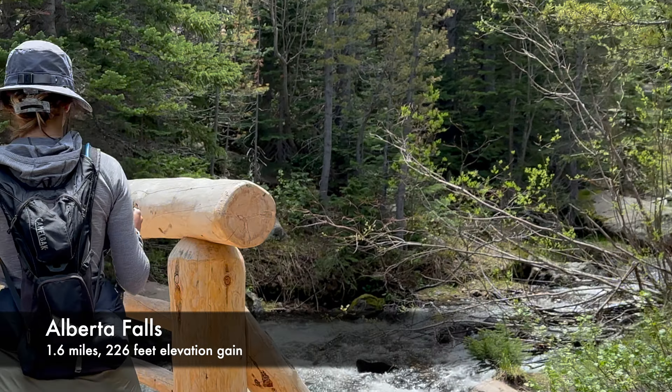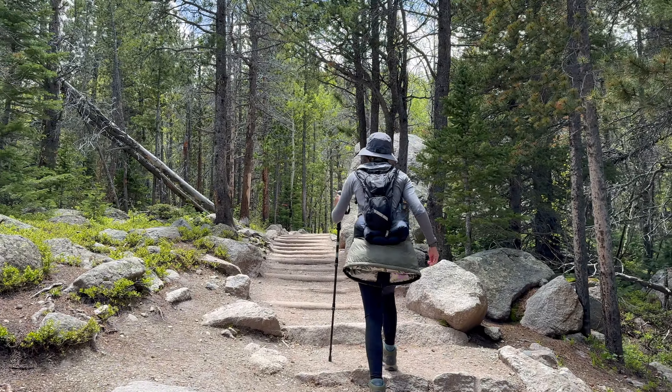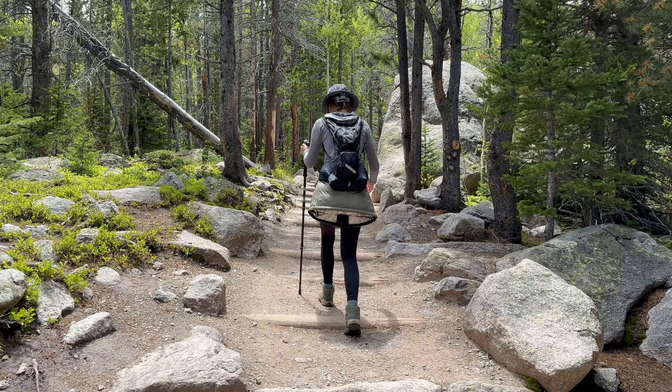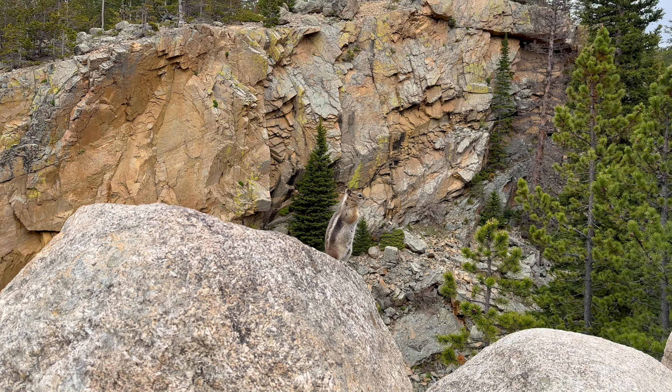From the Glacier Gorge Trailhead, you can head to Alberta Falls, which requires a short hike along a river with cliff views leading to an impressive waterfall. These falls are also on the way to several other popular hikes.